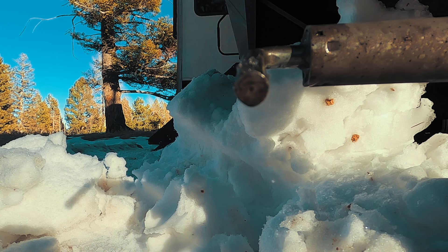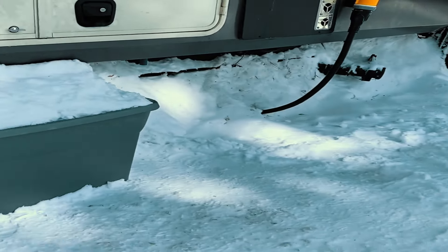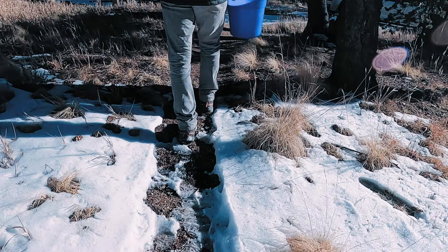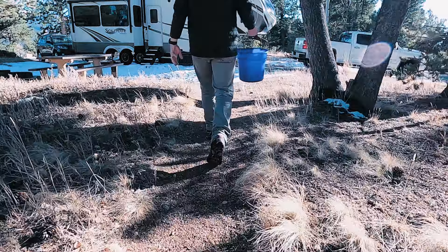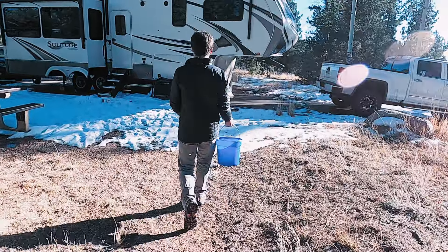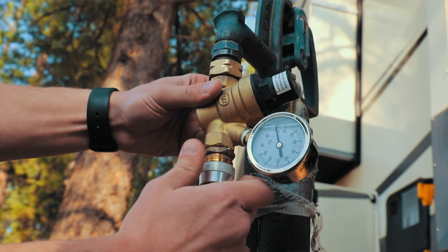Bonus tip: if you ever get caught in a situation where you are facing freezing temperatures and have no access to skirting, you can treat it like an igloo. Take the surrounding snow and the environment, make a barrier along the base of your trailer to help keep that heat in. It's better than nothing, but it will actually act as an insulation barrier.